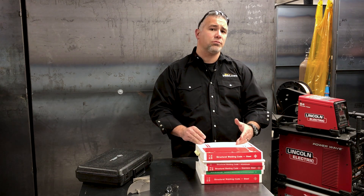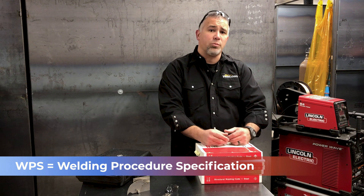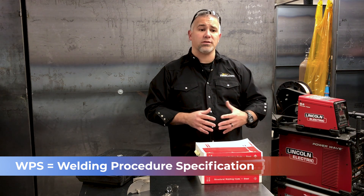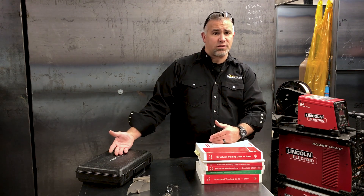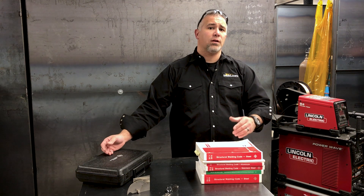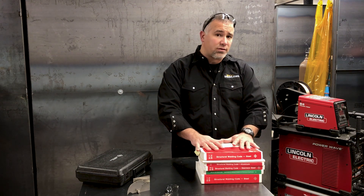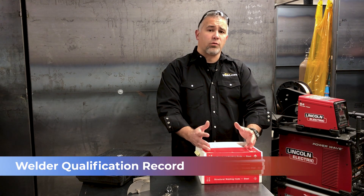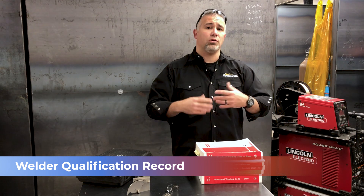You followed a welding procedure that was developed using a PQR, or pre-qualified weld procedure. Somebody gave you a WPS — a welding procedure specification — and you followed what that WPS was telling you to do. You completed a weld. It was inspected by an inspector who did non-destructive and then usually destructive testing afterwards. Upon completion of the destructive testing, it was discovered that your welds were acceptable — they met the acceptance criteria of one of these codes — at which point a welder qualification record was completed. So now that is your certification. You've become a certified welder.